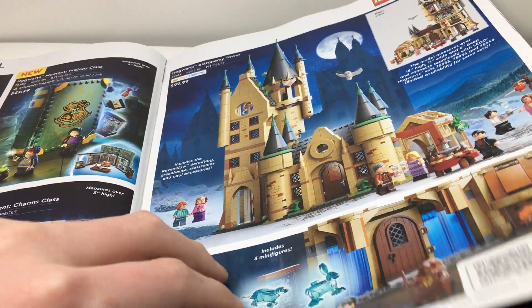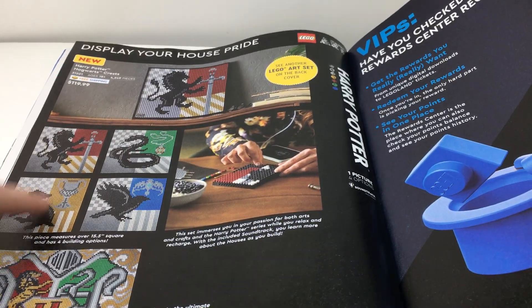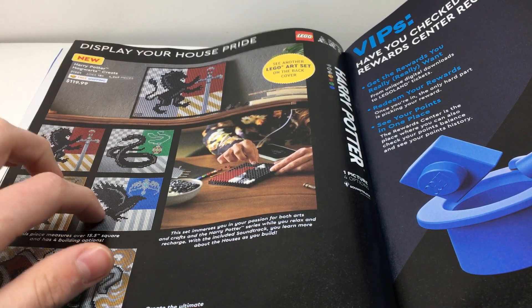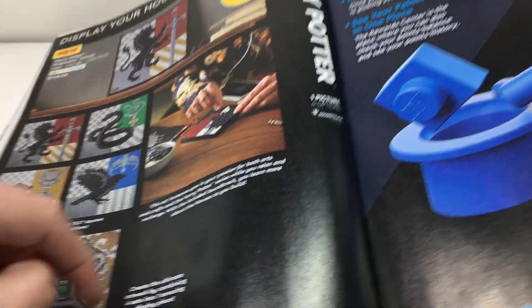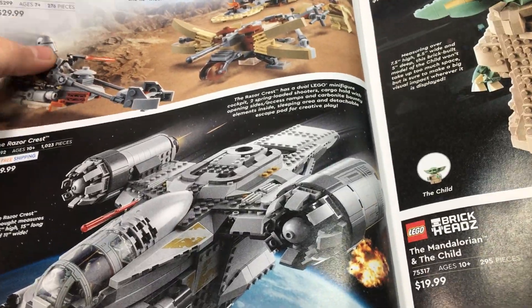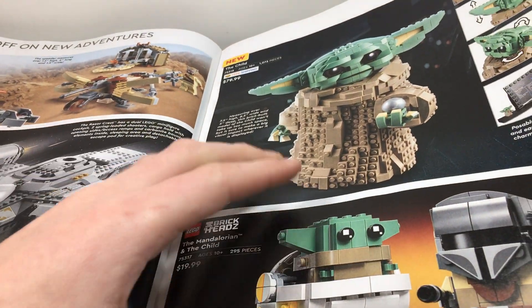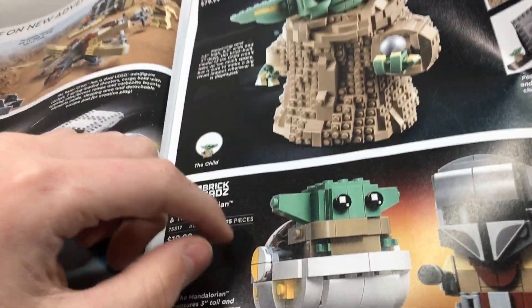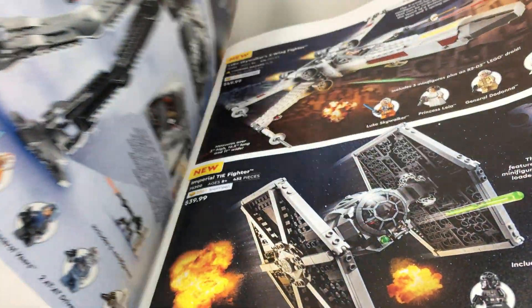You also have the Clock Tower and some stuff we've already seen. There's a VIP page, and they have the new Harry Potter art sets — I don't really like those. But then we have the Trouble on Tatooine and the Razor Crest — both very cool sets. We have the Baby Yoda buildable figure. Then also the Mandalorian and Child book/heads set, which I already have. Also a very cool set.